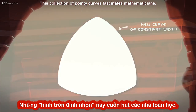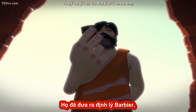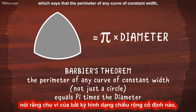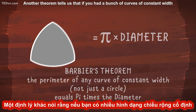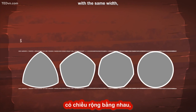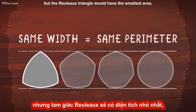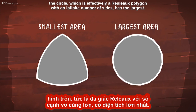This collection of pointy curves fascinates mathematicians. They've given us Barbier's theorem, which says that the perimeter of any curve of constant width — not just a circle — equals pi times the diameter. Another theorem tells us that if you had a bunch of curves of constant width with the same width, they would all have the same perimeter. But the Rouleau triangle would have the smallest area, while the circle, which is effectively a Rouleau polygon with an infinite number of sides, has the largest.